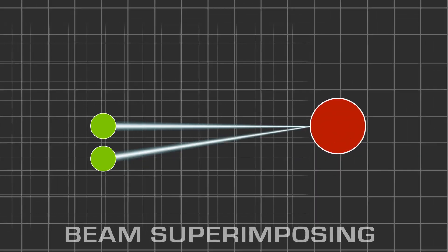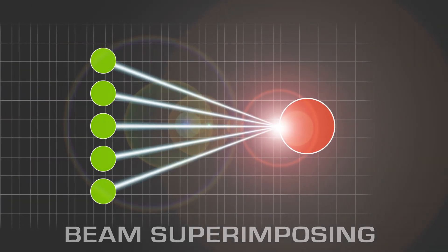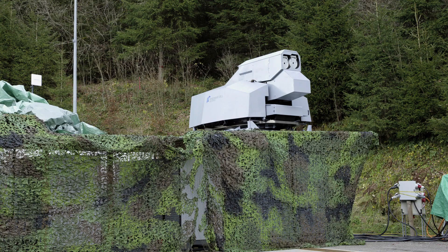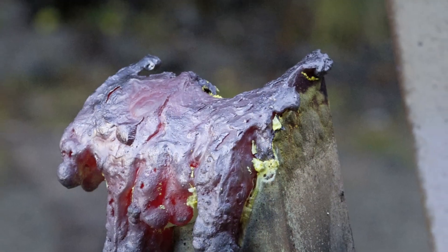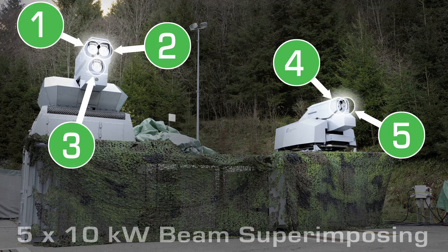The Rheinmetall beam superimposing technology allows the beams of multiple lasers to be constantly adjusted, focused, and overlaid on a target — to be multiplied indefinitely. This is key for swiftly destroying a multitude of targets with pinpoint precision. During a live demonstration in 2012, Rheinmetall verified their scalable laser energy approach by cutting through a 15-millimeter steel girder at a distance of 1,000 meters by superimposing the beams of five 10-kilowatt lasers.